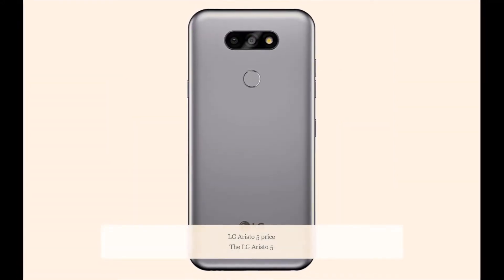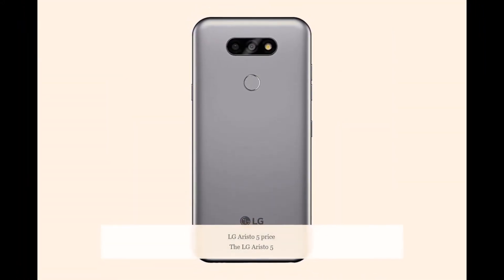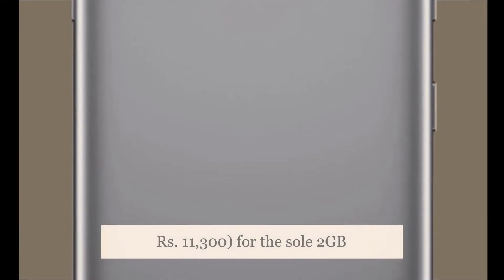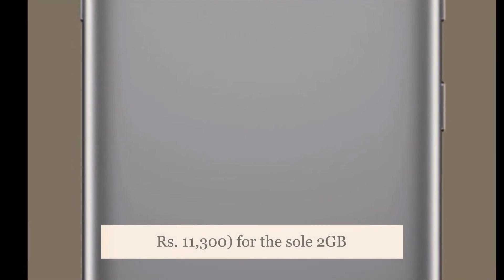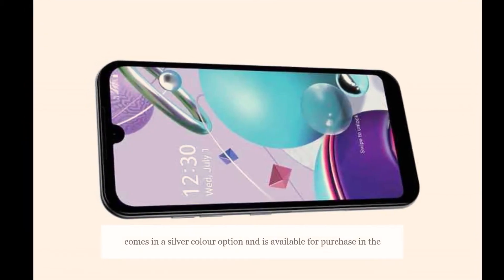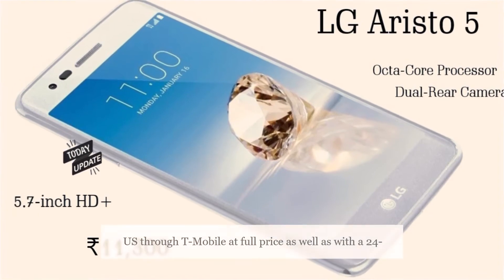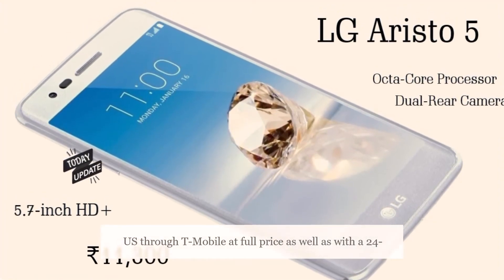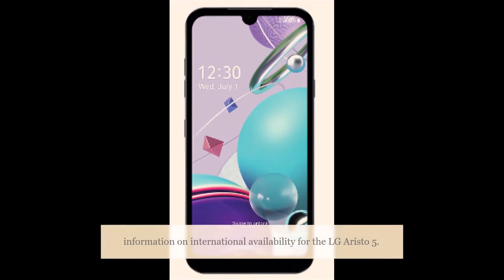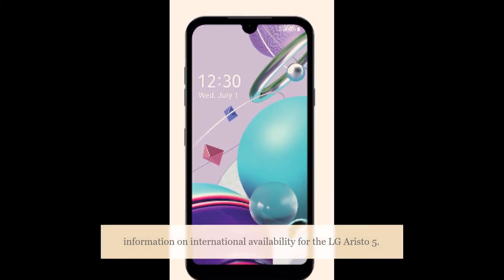The LG Aristo 5 is priced at $150, roughly 11,300 rupees, for the sole 2GB RAM and 32GB storage model. The phone comes in a silver color option and is available for purchase in the US through T-Mobile at full price as well as with a 24-month contract. As of now, there is no information on international availability for the LG Aristo 5.